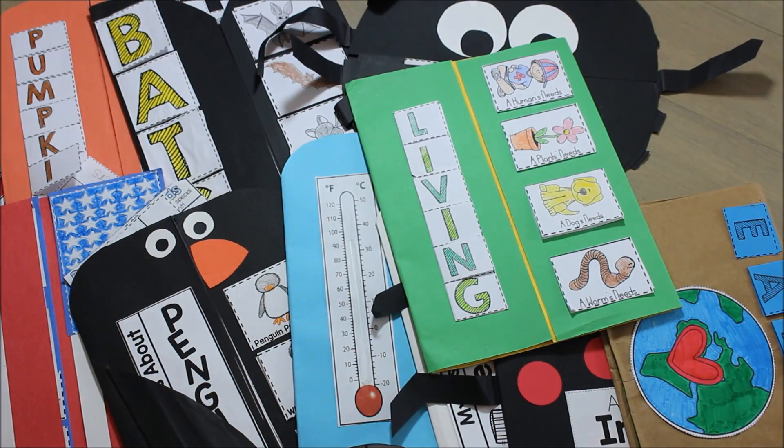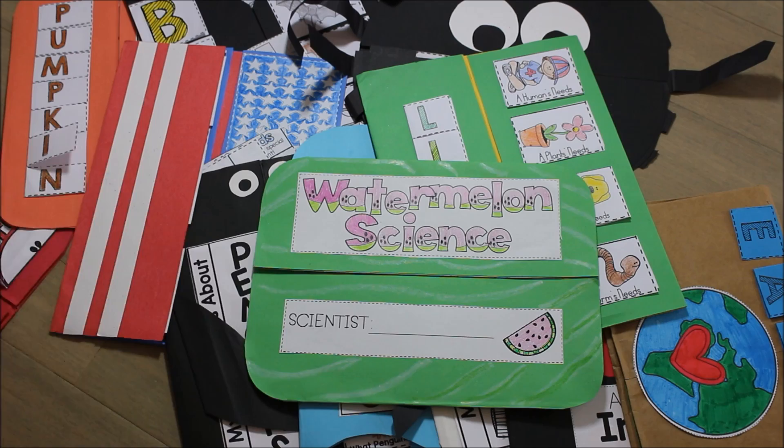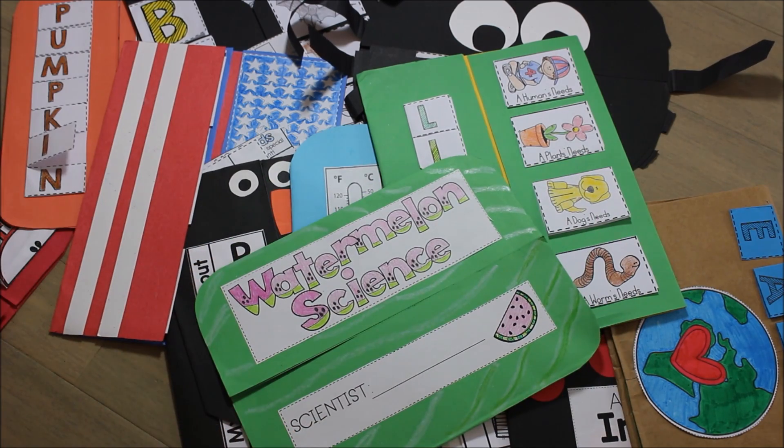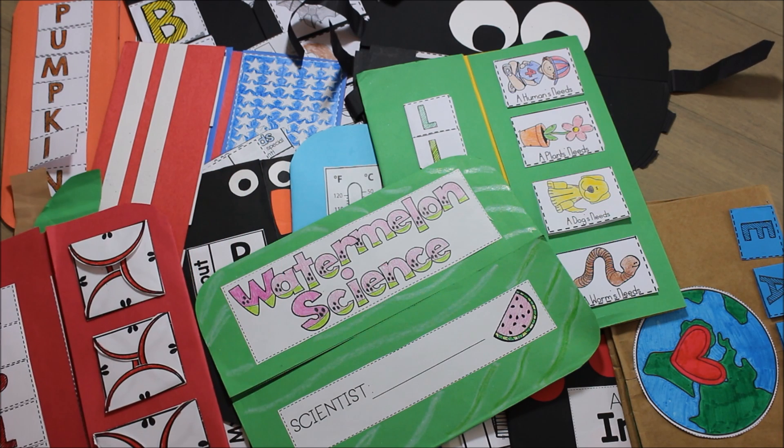You can also get them all in one big bundle. The only one not currently in the bundle is the Watermelon Science, because that one was added after I created the bundle. I also have a Thanksgiving Past and Present, which I didn't show, but it goes through family traditions and long ago versus today. Hopefully this was helpful and maybe one or more of these is inspiring for you — it might fit some of what you like to cover in a new way. Talk to you soon.